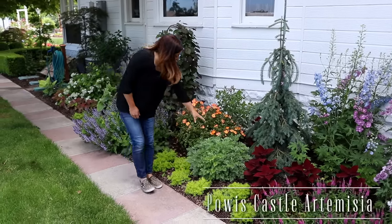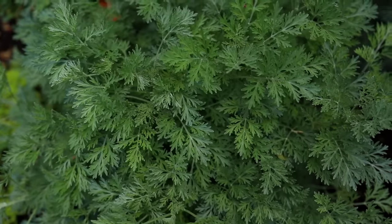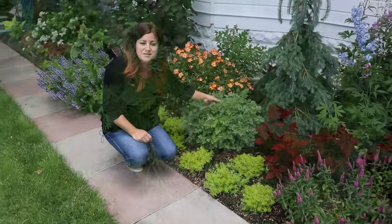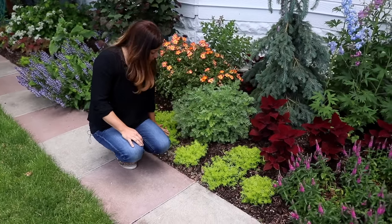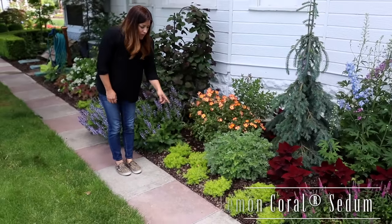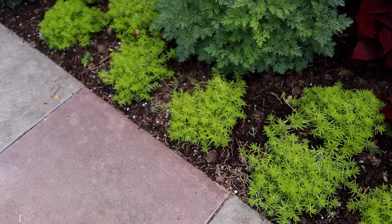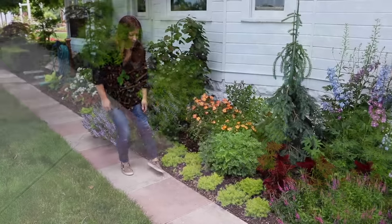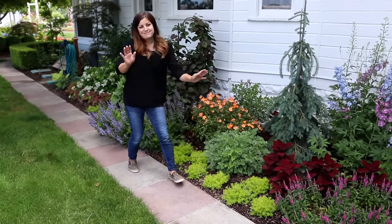We've got a Powis Castle Artemisia right here, just for a really ferny blue color. I like to pop these in flower beds — I've got them in several spaces in my garden. I front-planted that with Lemon Coral Sedum, just for a bright pop of green. Lemon Coral is amazing — it'll create this really soft, pillowy-looking sedum that will come out over the sidewalk, so we'll have a little bit of green and then my pink blooms.